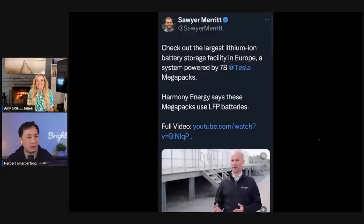The next topic here is the largest lithium-ion battery storage facility in Europe. It's a system powered by 78 Tesla Megapacks. Harmony Energy says these Megapacks use LFP batteries.